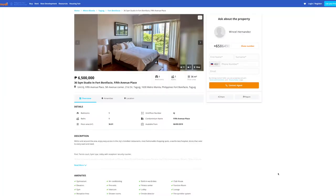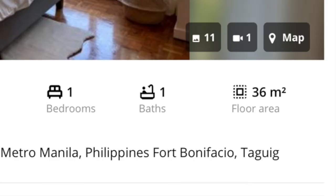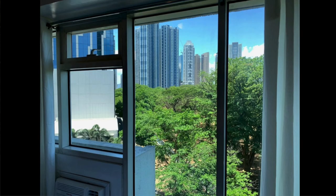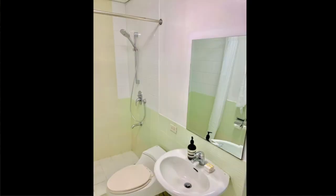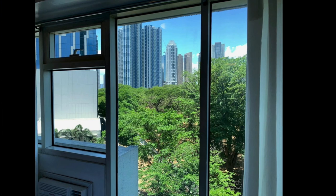For condo number five, we have a 6.5 million pesos studio located at Fifth Avenue Place. It's about 36 square meters or 390 square feet. You're probably wondering why this condo is a million pesos more expensive than the others, even though it's only a studio. The reason is that the location is much closer to the heart of the city, as you can see from the window view. This condo does come fully furnished — along with your purchase you get a queen size bed, a couch, and a dining set. And of course, not only do you get greenery from below but you can also see the high rises and the pool.